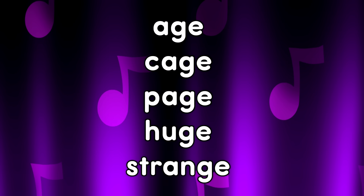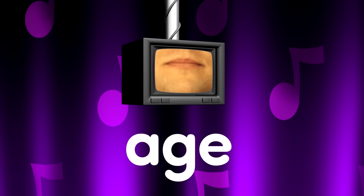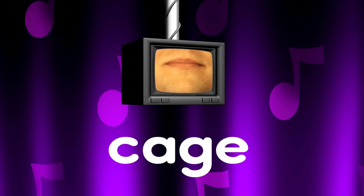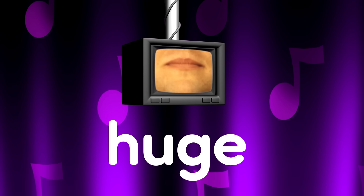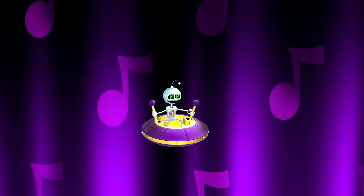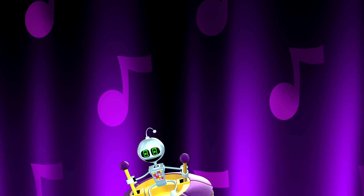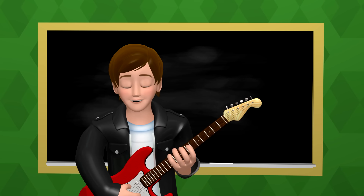Now read these words with the soft G sound and silent E. Age. Cage. Page. Huge. Strange. What a strange noise! That really was a strange noise, Chip!